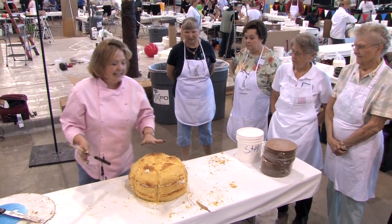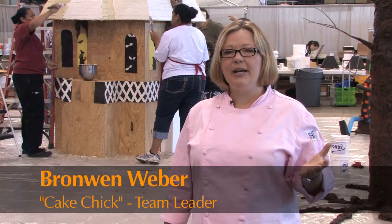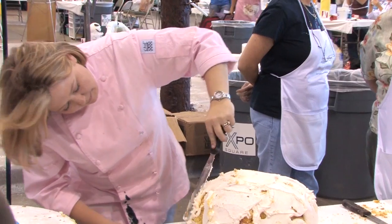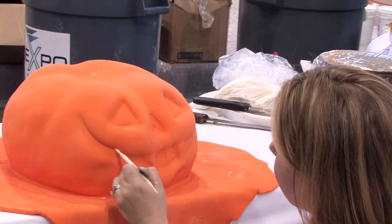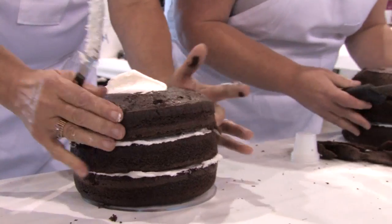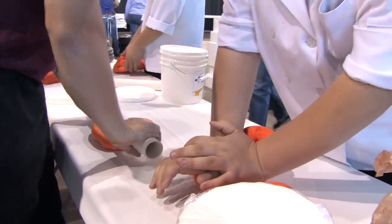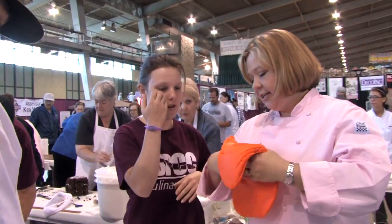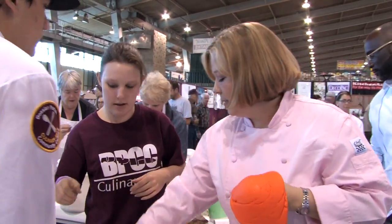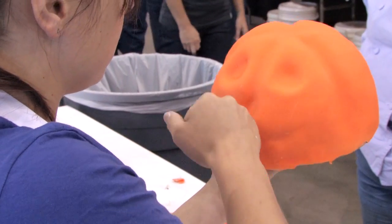I believe in putting the details into the fondant and not into the cake. This is essentially a class that we're teaching, and the three of us break the groups into three and we teach them how to make some crazy giant cake. As they rotate around the room, they get to be a part of the whole exercise, so when they're done they will be able to say we worked on the entire project.